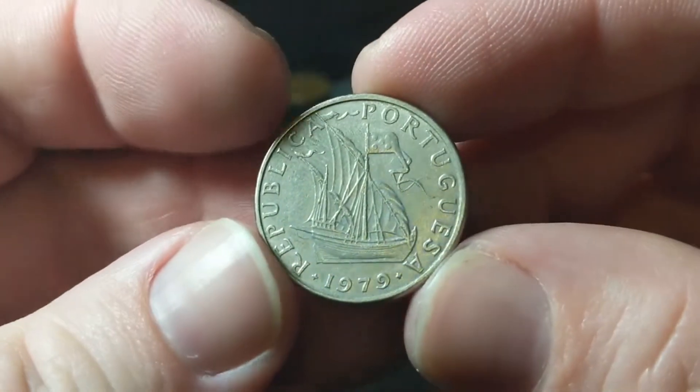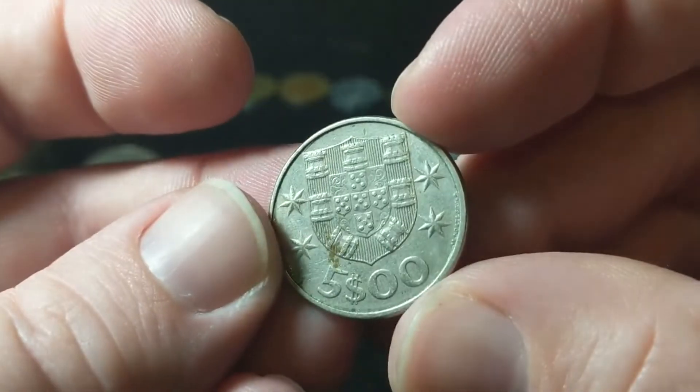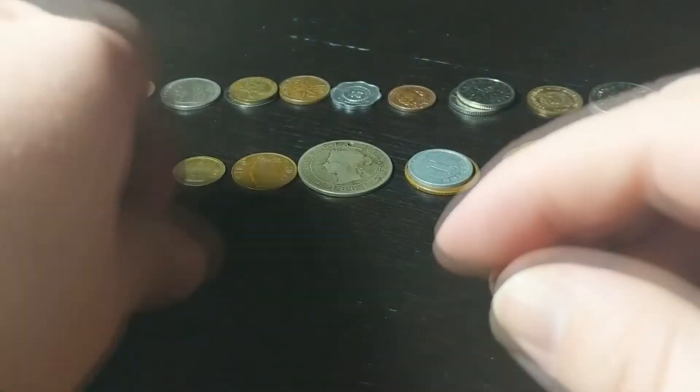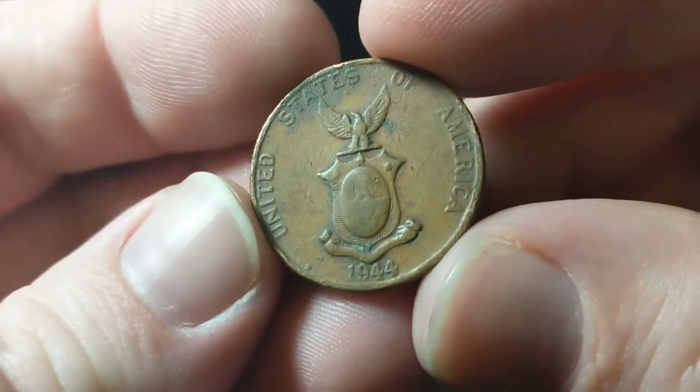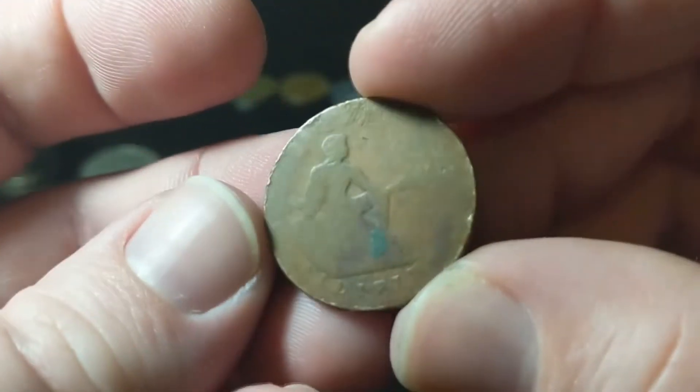Then we have a 1979 five pesetas from Portugal. And from the Philippines, a 1944 San Francisco one centavo — this one's pretty worn down.